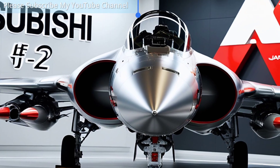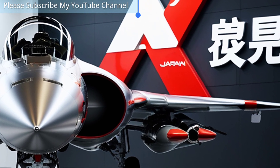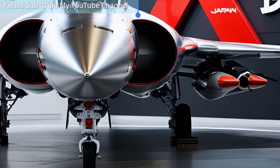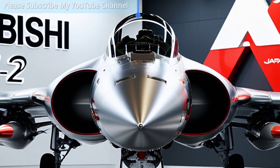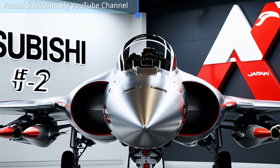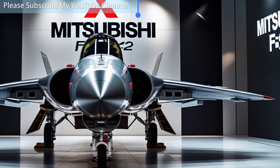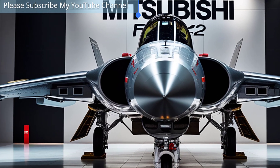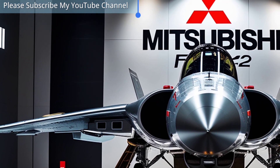The Mitsubishi F2 is Japan's advanced multi-role fighter developed to strengthen the nation's air defense capabilities while incorporating cutting-edge technology. Based on the American F-16 Fighting Falcon, the F2 was redesigned and enhanced with Japanese innovation, resulting in a larger airframe, advanced avionics, and lightweight composite materials.